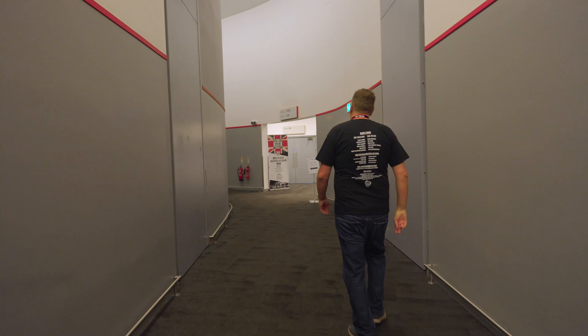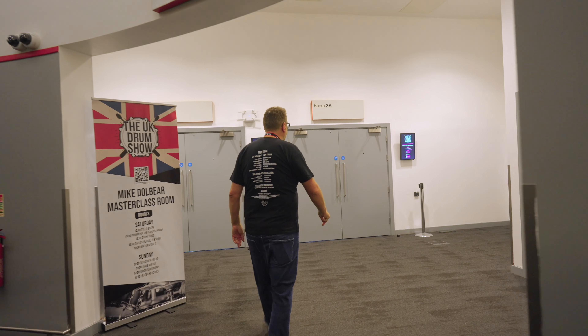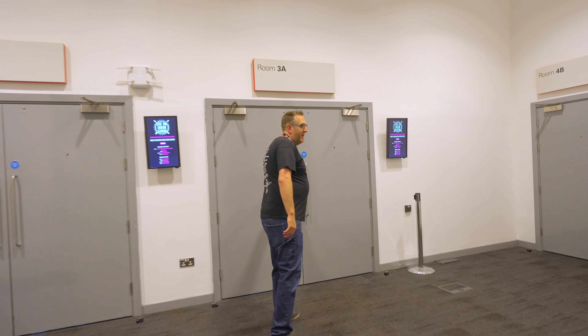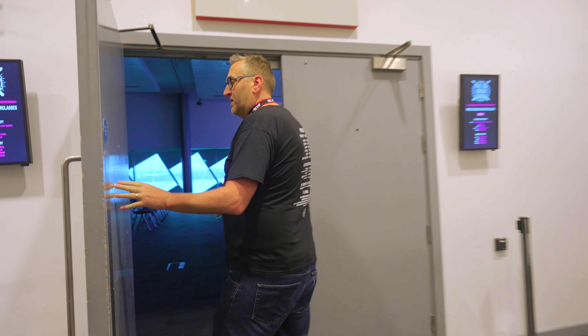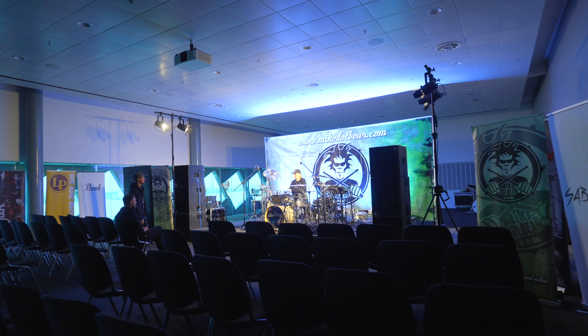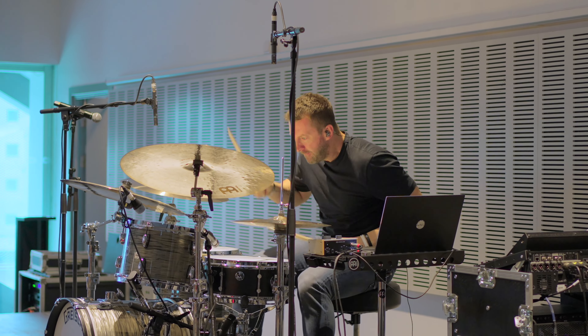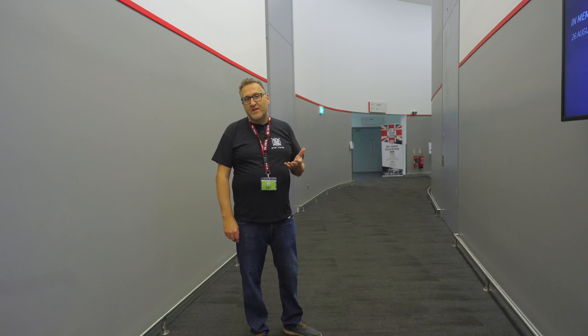Here we are now, heading into the Mike Dolbeard masterclass room. Over the weekend, Mike's got a variety of fantastic talent giving clinics and sharing their history and experiences with our guests. We're now heading down to the Mike Johnston room, which has been expanded for 2023. Mike Johnston is a resident of the UK Drum Show, not only offering education himself but welcoming esteemed guests and educators to share their skills and knowledge.